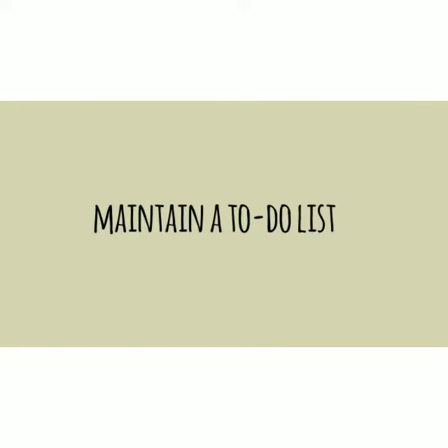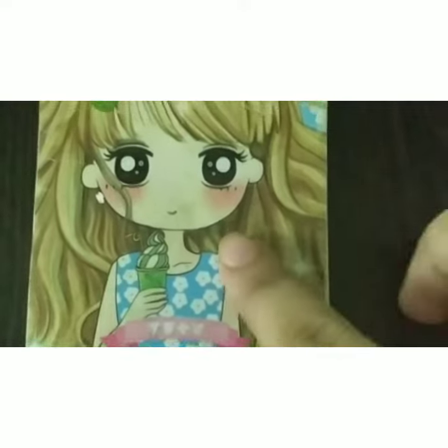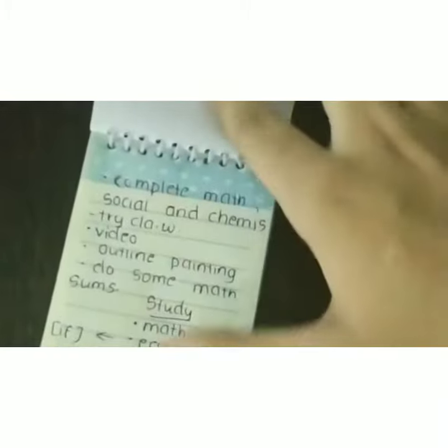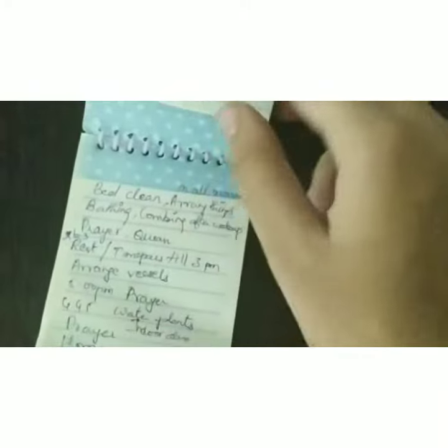Maintain a to-do list. I maintain a small notepad with a kawaii girl on it. You can use this notebook to write your daily tasks and responsibilities that need to be fulfilled for the day. You can even maintain a daily planner or use your bullet journal itself.